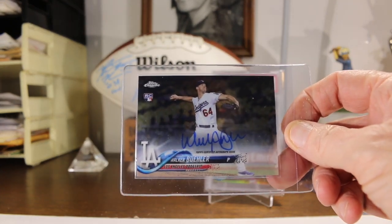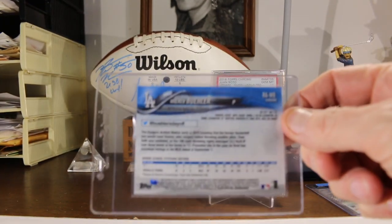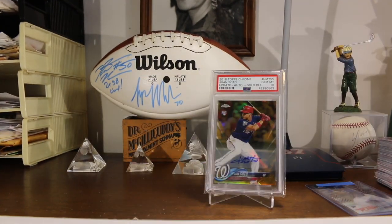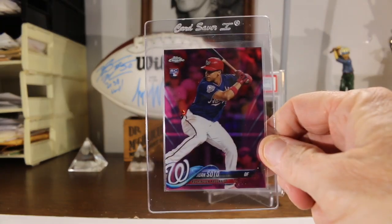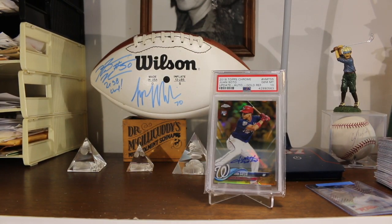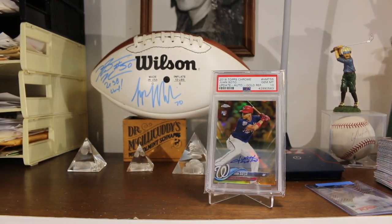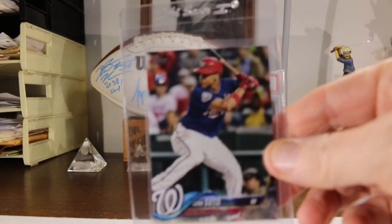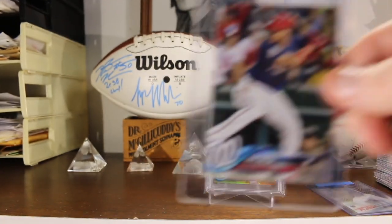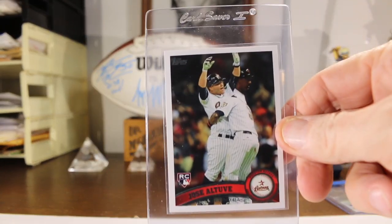First is a Walker Bueller Topps Chrome 2018 autograph card — pretty good-looking card. Next is a pink Juan Soto refractor, nice-looking card. Then I've got Juan Soto Topps Chrome, and then I've got two Topps Update.